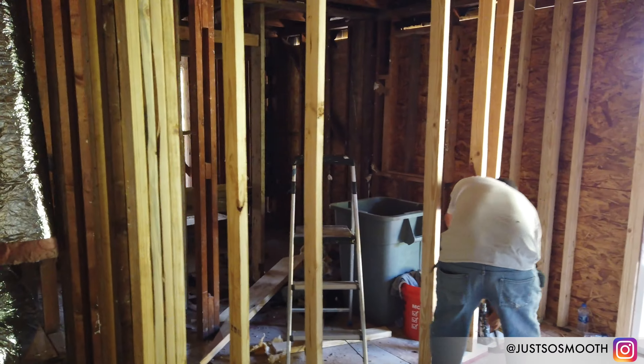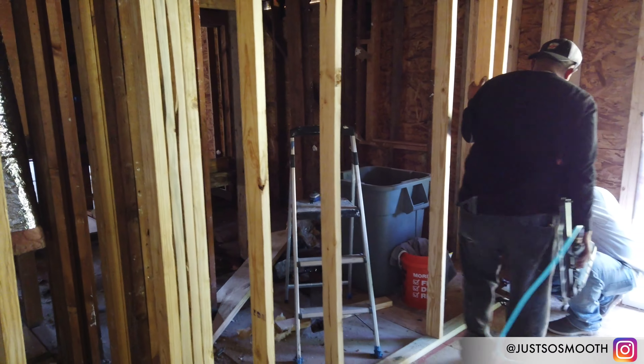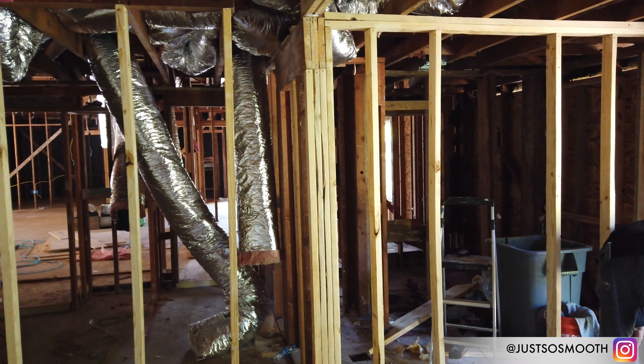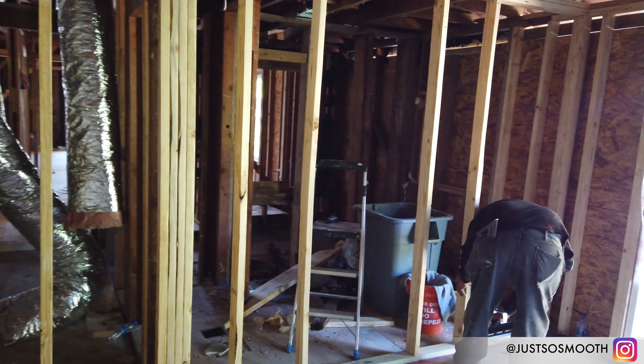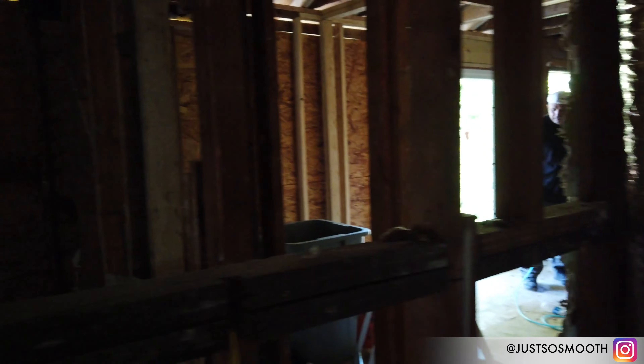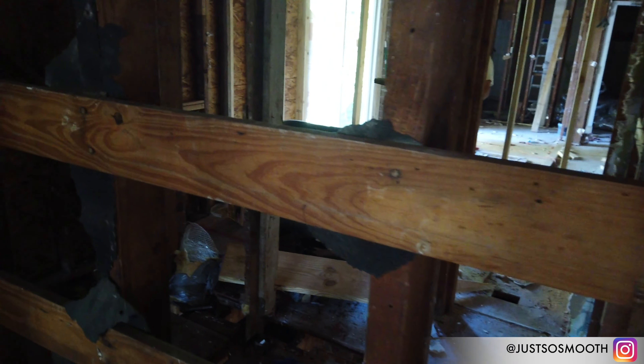And that frame of the wall right there — the laundry room. So that wall right there is going to divide the master bedroom and the laundry room. It's going to be closed up. I'm out.